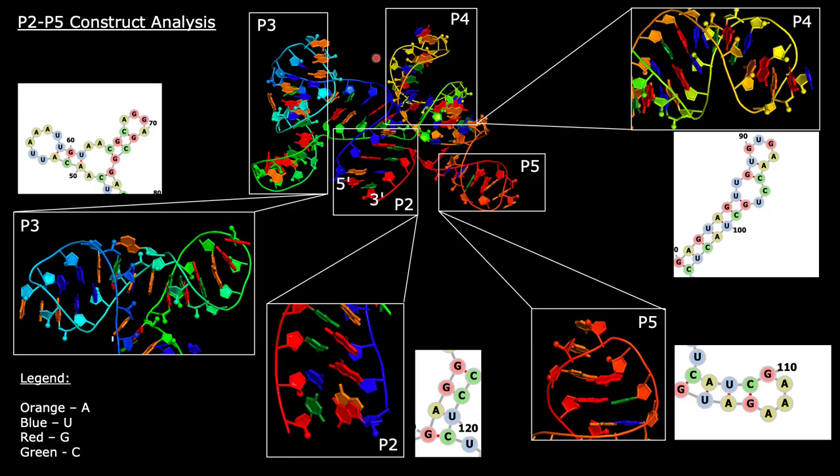To further analyze the 3D structure obtained from ROSIE, I have dissected it into its individual components. I have also included images of the 2D structures for each individual stem loop, keeping in mind that this is only the P2 to P5 construct, not the entire ASDS structure. We start with the P2 region, move on to P3, P4, and then finally P5. The paired bases are shown on the same plane and are part of the stems of each component, while the unpaired bases exist individually, occupying a unique plane.